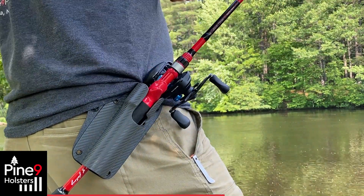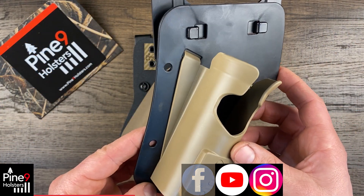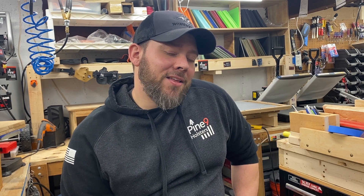There are about a dozen products that I'll be releasing that are going to help a lot of people. So if you're watching, subscribe to Pine 9 Holsters on Facebook, YouTube, and Instagram. I've got another product coming out. Until then guys, keep your guns oiled and your fishing lines fresh.